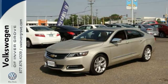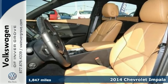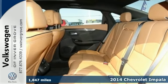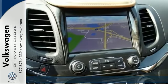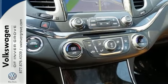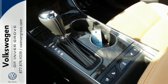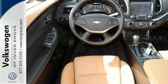We feature 100% inspected vehicles like this 2014 Chevrolet Impala LTZ. It features heated leather seats, navigation and OnStar. It offers keyless entry, a moonroof and dual zone climate control. The Bose sound system and steering wheel audio controls make it hard to pass up.